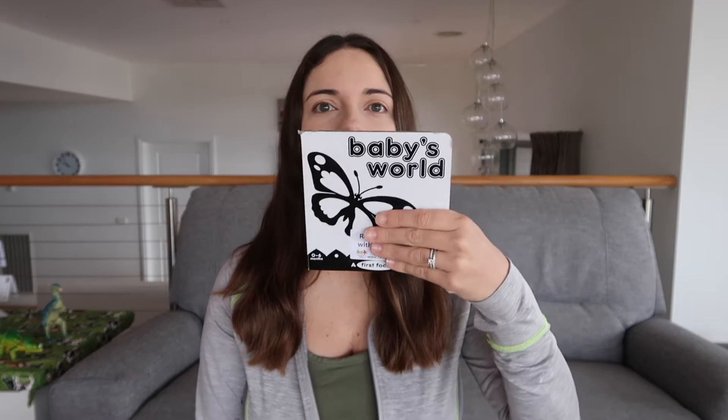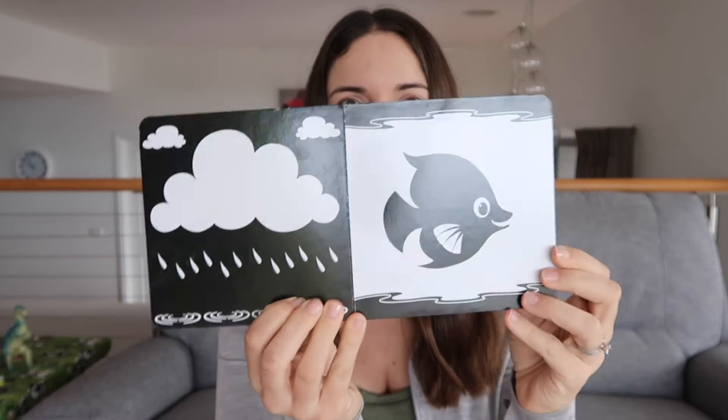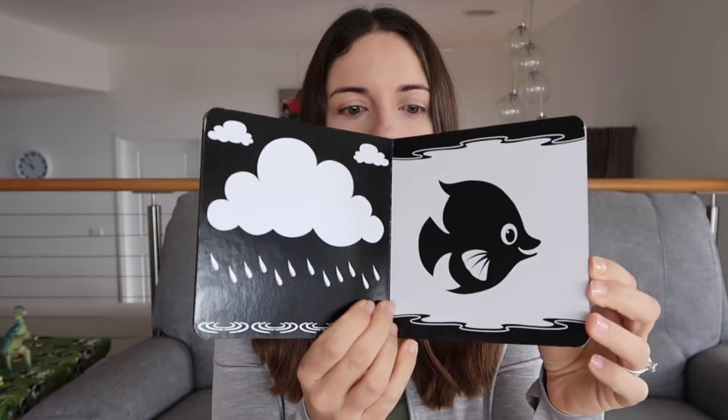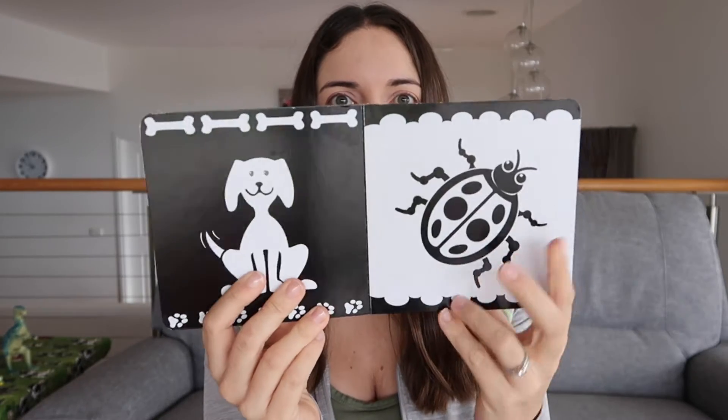From two weeks, I've started reading to my son. In the hospital, we were given this book, Baby World, and it is a high contrast black and white book. It's got a star, a chook, a cloud, a fish, palm tree, volcano, dog, and bug.